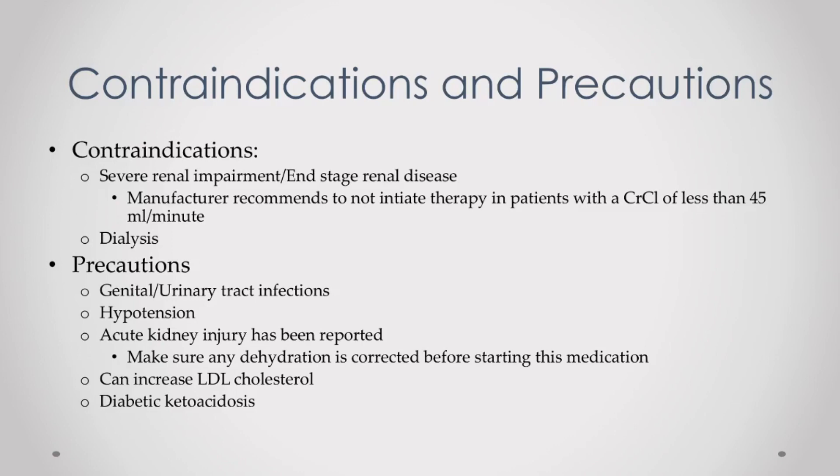The manufacturer of Farxiga suggests not starting Farxiga in patients with a creatinine clearance of under 45 milliliters per minute. Creatinine clearance is just a way of measuring kidney function. Additionally, patients on dialysis should not take this drug either.